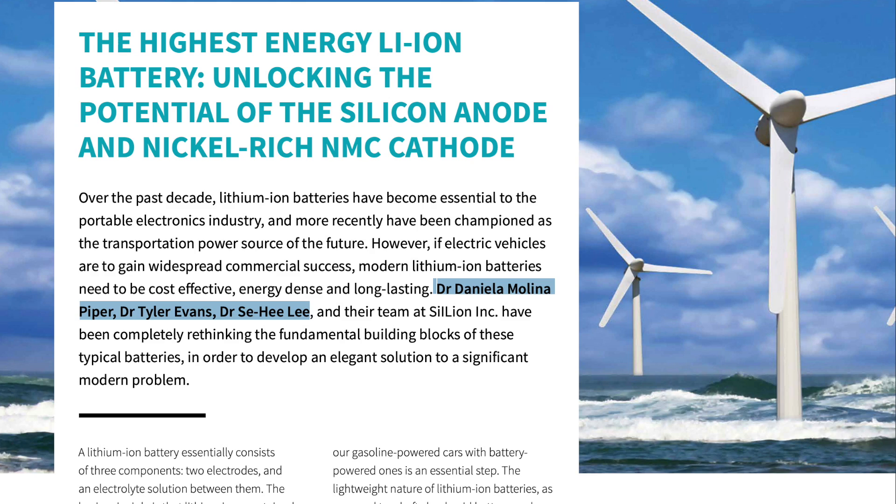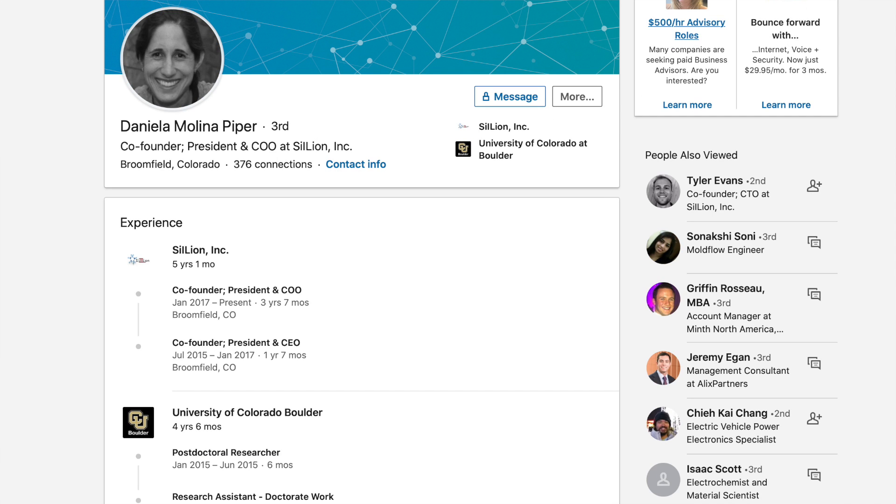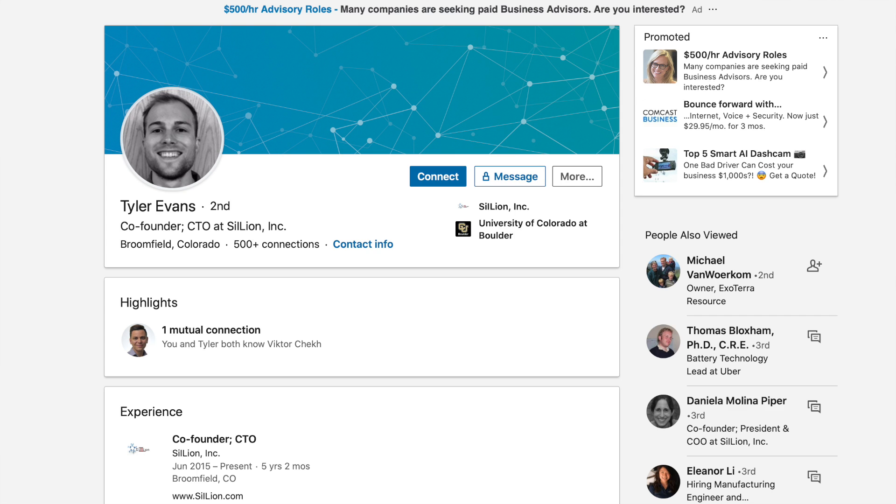The company was founded by three people who have direct ties to the University of Boulder: Dr. Daniela Molina Piper, Dr. Tyler Evans, and Dr. Sehee Lee. Dr. Sehee Lee is actually a professor at the University of Boulder. When I look at his LinkedIn profile I don't see any mention of Celion, though he does appear to have co-founded Solid Power, which is also in the same area focusing on solid-state batteries. Both Dr. Piper and Evans still list themselves at Celion, but I'd expect their profiles to update within three to six months showing they now work for Tesla.